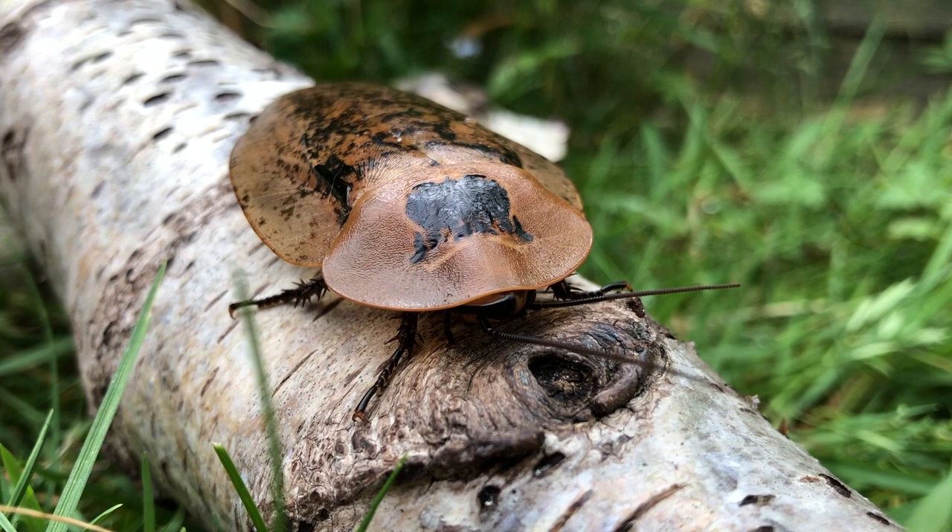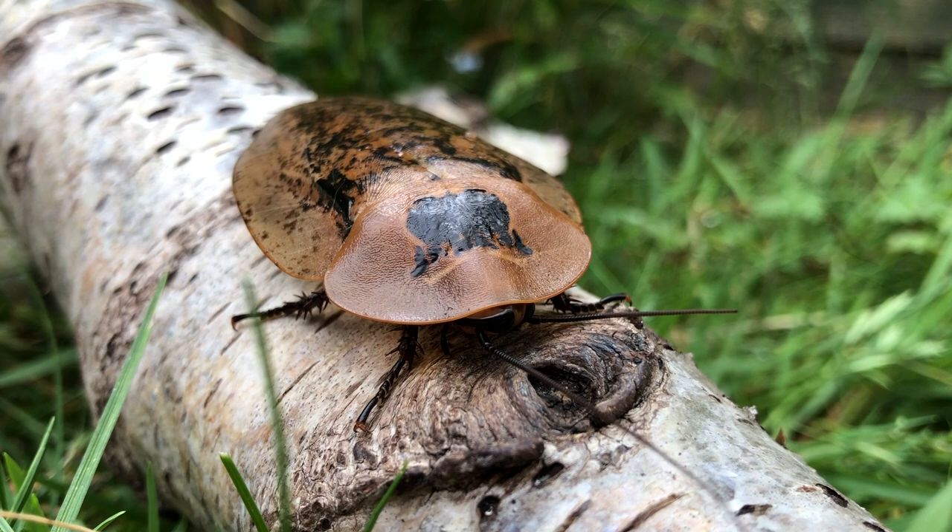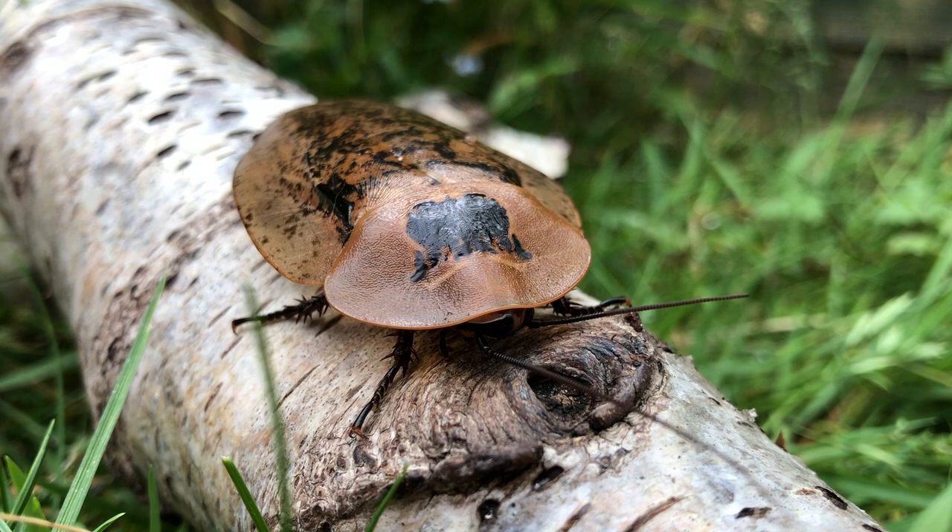In the beginning, I mentioned about their wings. Well, even though they have wings, these cockroaches cannot fly. Like the giant cave cockroach, they are gliders and not flyers.